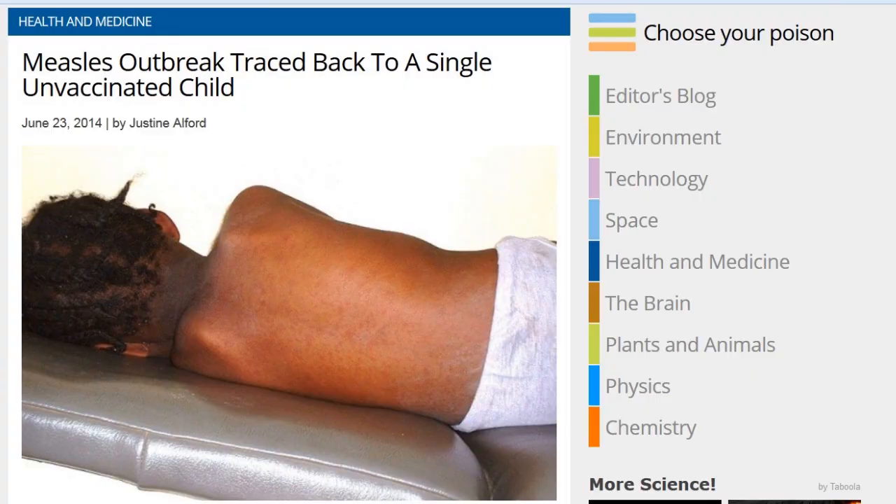This last story is from IFLScience: 'Measles outbreak traced back to a single unvaccinated child.' I posted this in the TDD Report Facebook group — I would encourage you to join if you're on Facebook, as there's a variety of people posting cool science, technology, and gadget content. A new study published in Pediatrics demonstrated that the source of the 2011 measles outbreak in Minnesota was an unvaccinated child who contracted the infection while visiting Kenya.